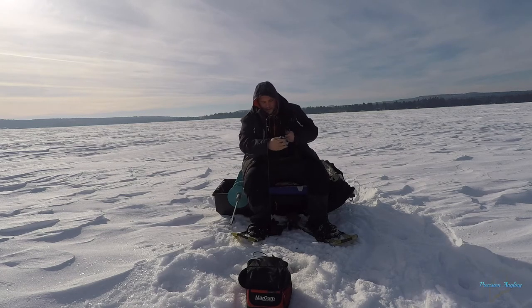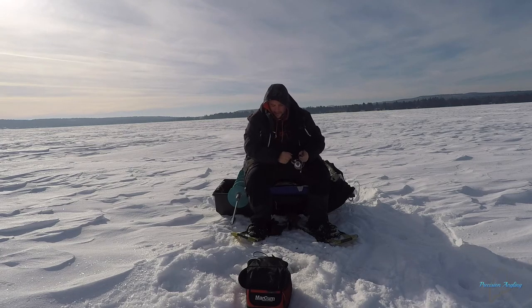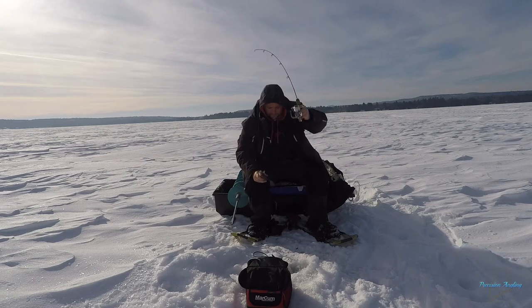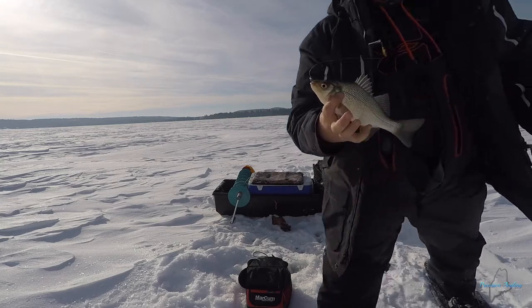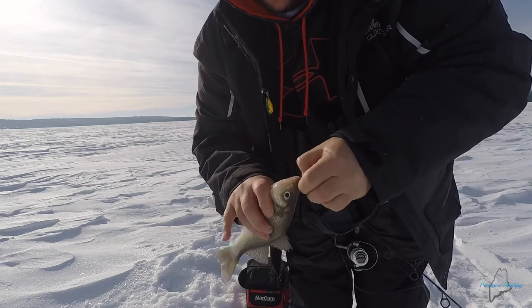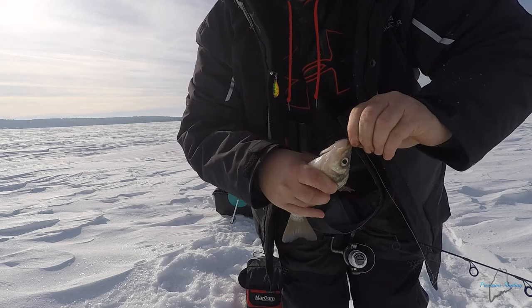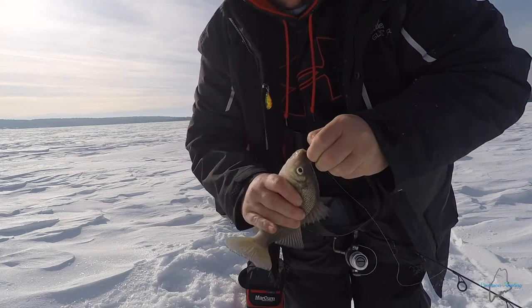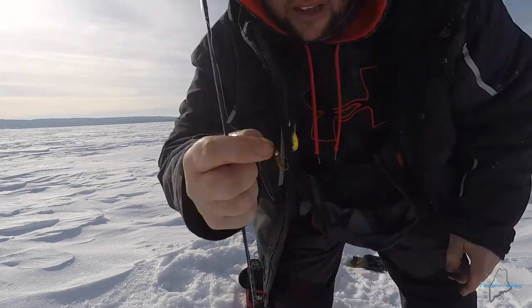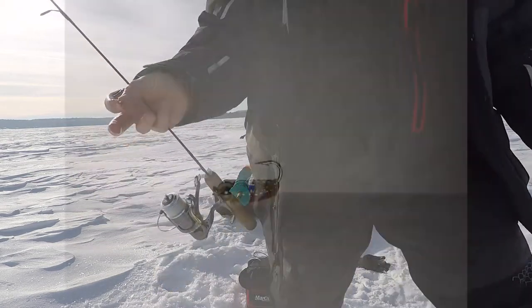Got him! About time. Nice white perch — that's what I'm looking for. This is one of my favorite fish, a white perch. Lakes are full of them up here — these are great eating fish. I'm not keeping any today but still a blast to catch. Nice white perch off a hand-tied jig I tied up last night with some of my fly-tying stuff.